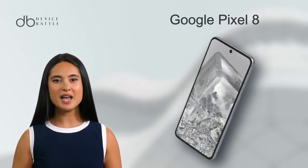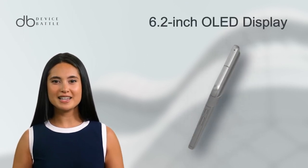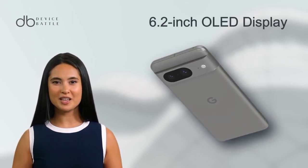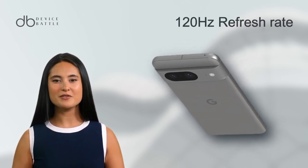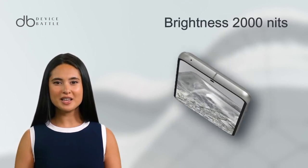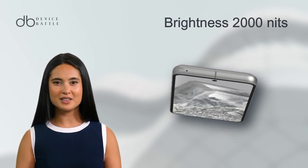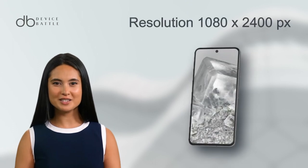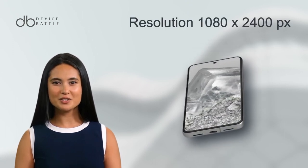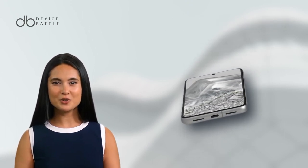Let's start with the Google Pixel 8. Unveiled in October 2023, it sports an elegant 6.2-inch OLED display, boasting a fluid 120Hz refresh rate for silky smooth scrolling and HDR10-plus support, peaking at 2,000 nits for impeccable brightness. The Gorilla Glass Victus offers protection and durability.